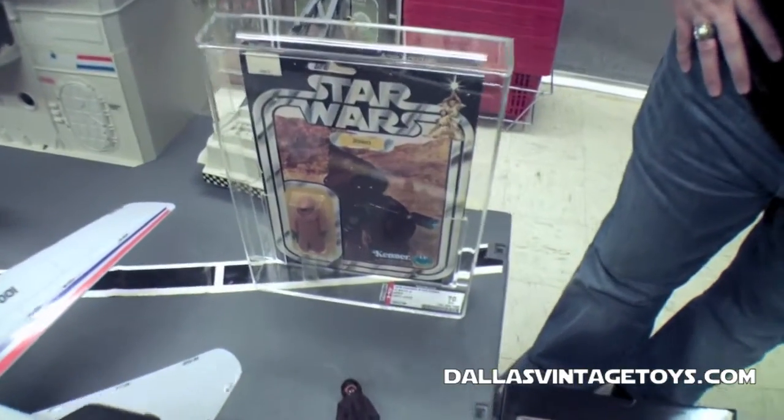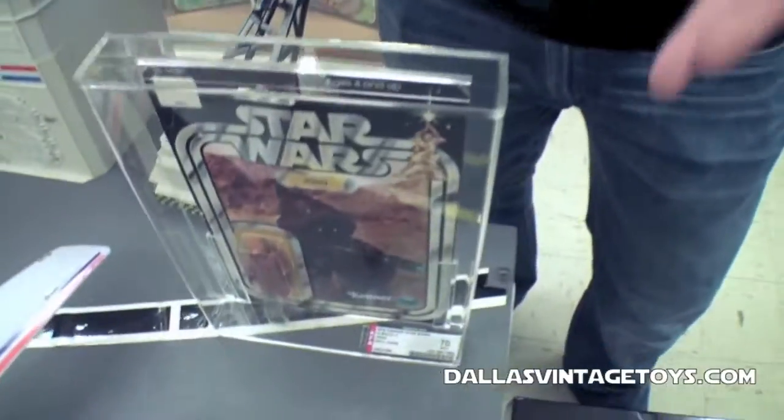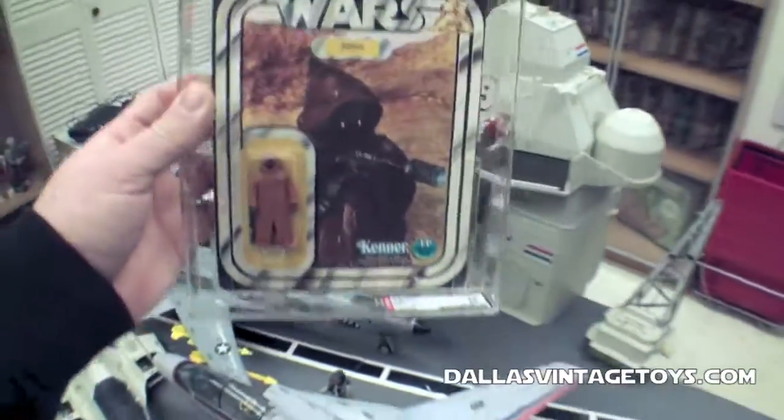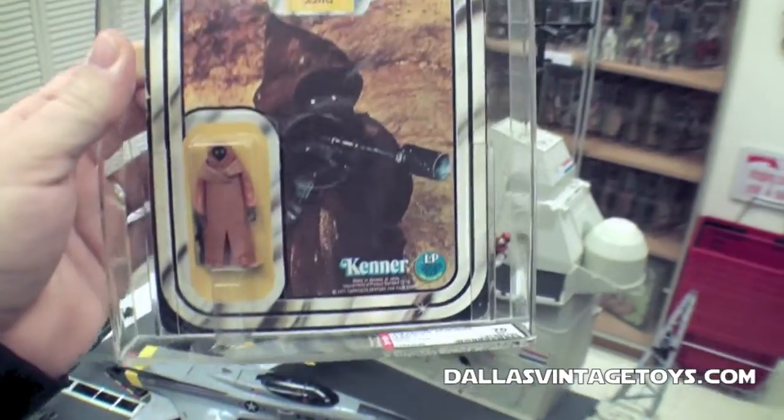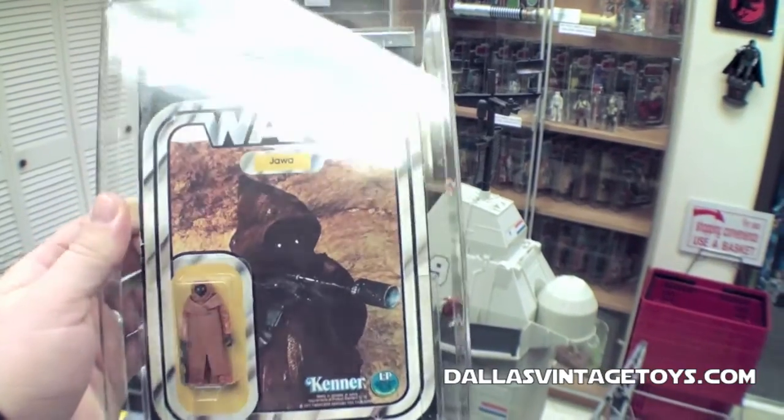So that's how we got it. About how much is this one in the case worth? In this condition, probably around $2,400. He also had two other carded figures — two Death Squad Commanders, and one of them he actually ripped the corner out of and wrote a girl's number on it back when he was 18. But this was a giveaway at a local theater here in Dallas, Texas. This one's been AFA rated 70 — this is a vinyl Cape Jawa from 1978, and it's worth about $2,400.